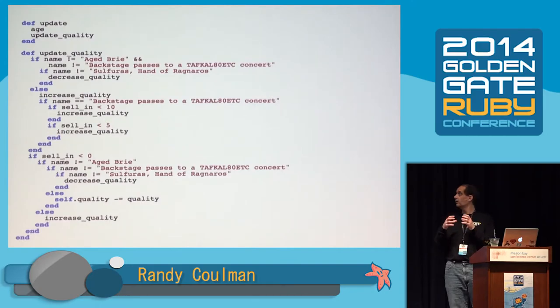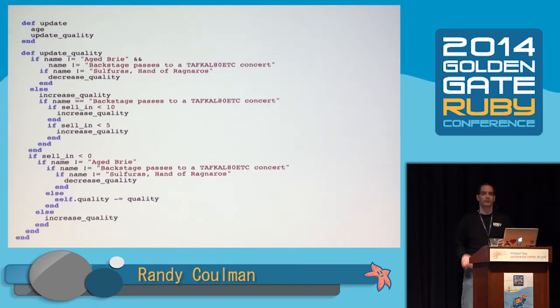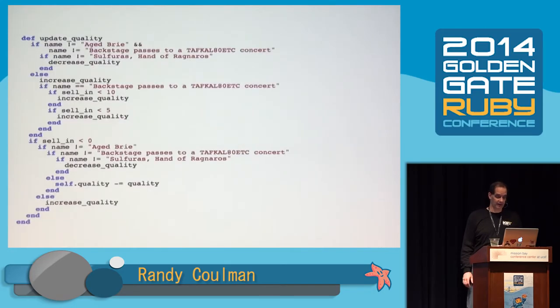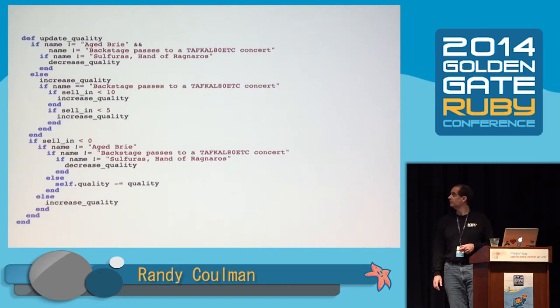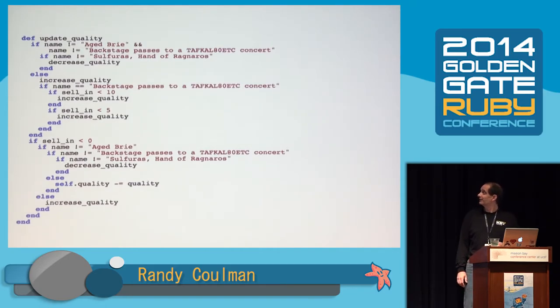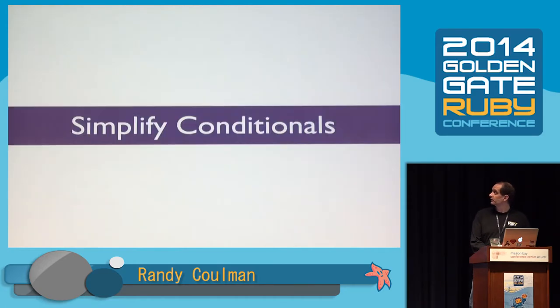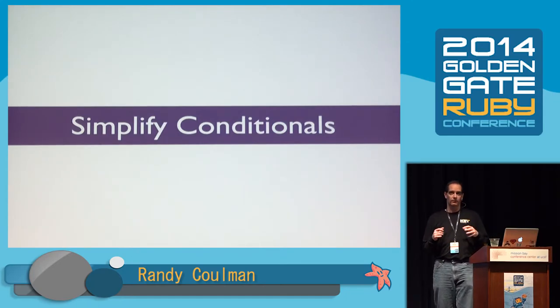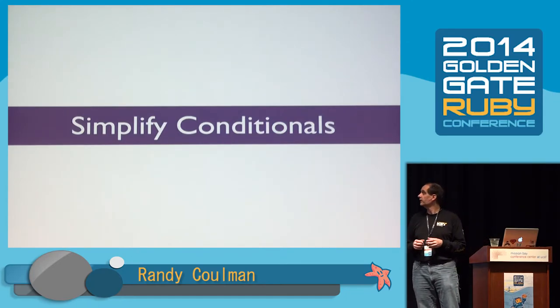Now update is a very nice, clean method that says exactly what it does — it actually follows something Kent Beck calls the composed method pattern. It's our top-level entry point in the ItemWrapper class: to update an item, I age it and I update its quality. I understand that, it makes sense. Now can we do conjured items? We made it better, but it's still pretty nasty. I think we've finally got to the point where we have to tackle these nasty conditionals — it's time to simplify those. But now we've got our hands on the code, we've got the feel of it, and we're feeling more confident in our ability to tackle it.